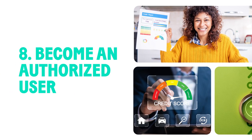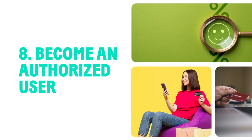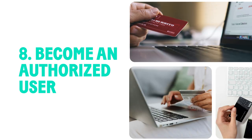Ask a family member or friend with good credit to add you to their account. Their positive history can improve your score.